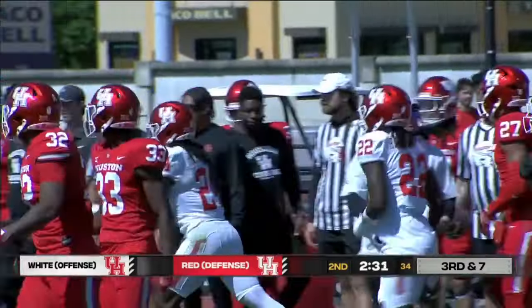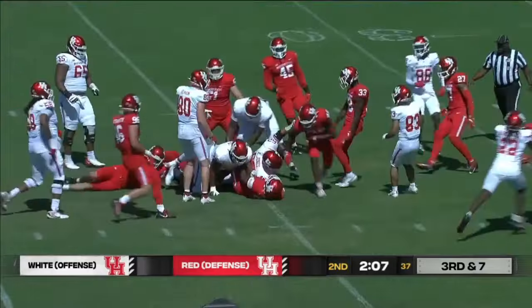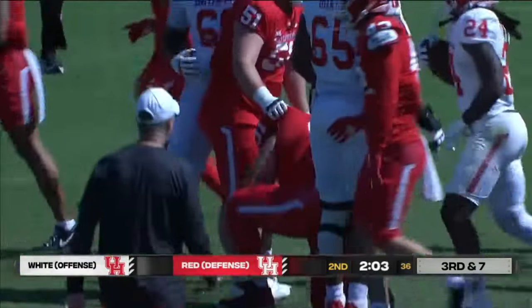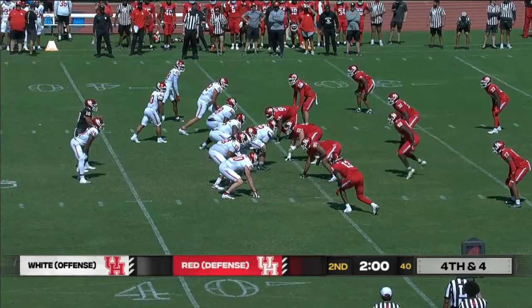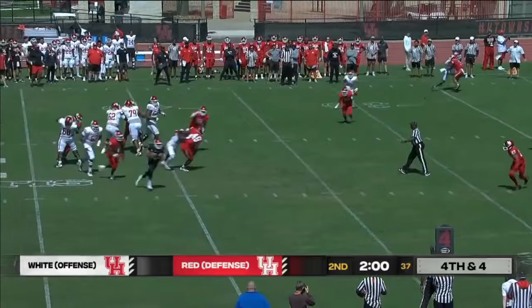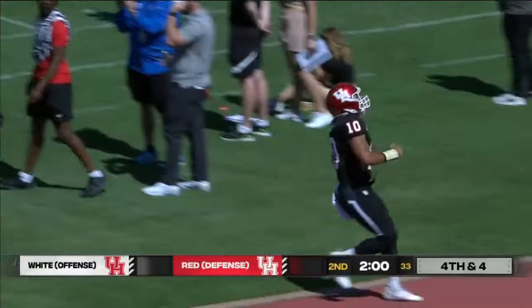Handoff on a third down — third and seven from the 39, it's a handoff again, running to the right side, he'll be shy of the first down. Mathis to the 35-yard line. Houston will go for it on fourth and four. Ale wants to run — Ale breaks free towards the sideline, here's the first down marker.